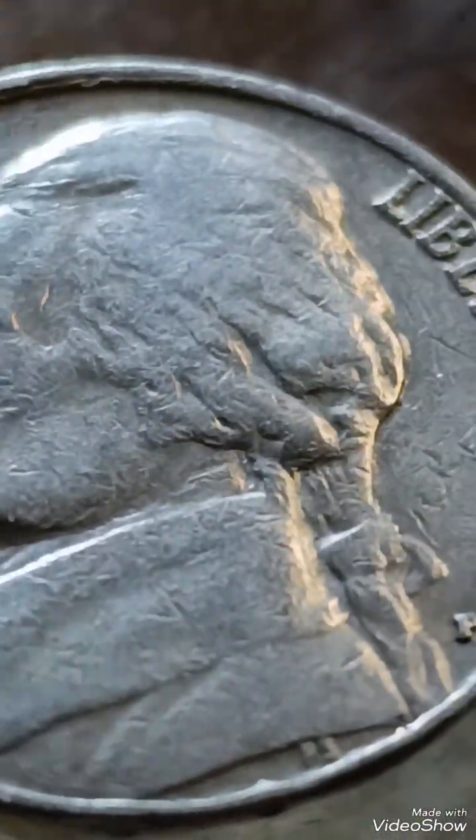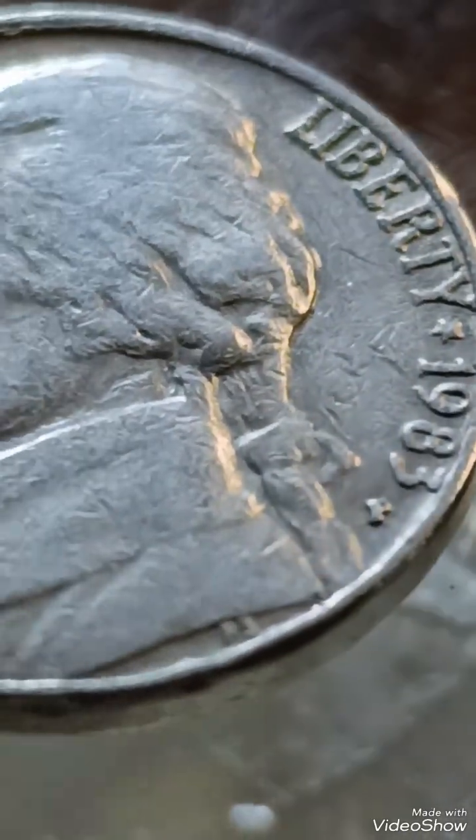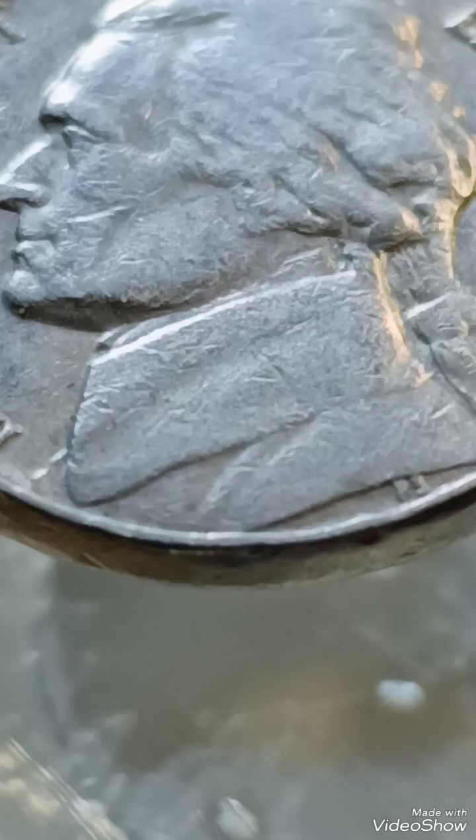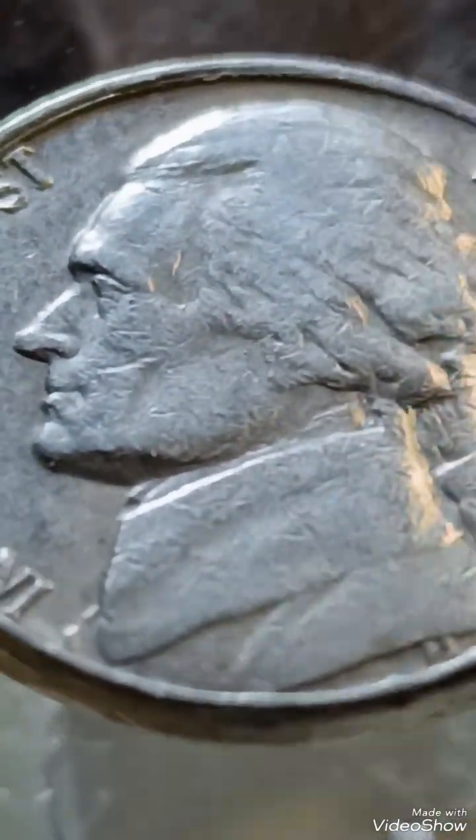3. Double dies: doubling in lettering or design elements, especially in Monticello or '5 cents'. Value: $25–$100 depending on severity and condition.